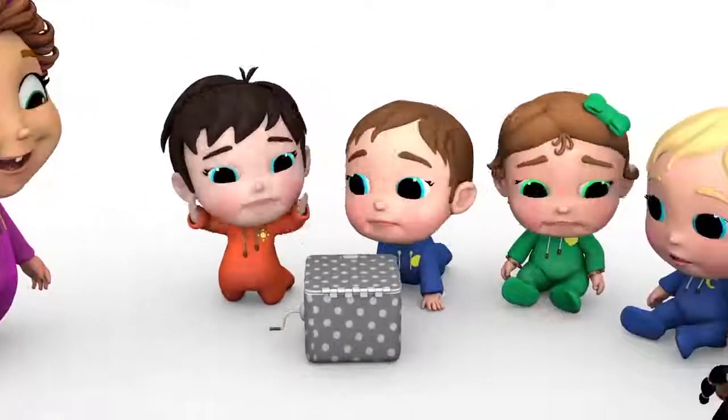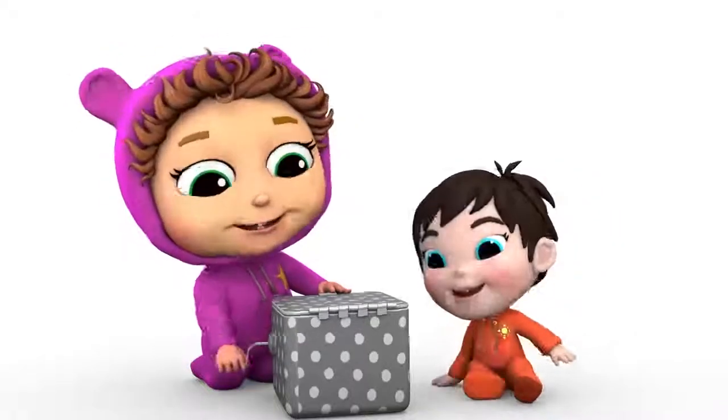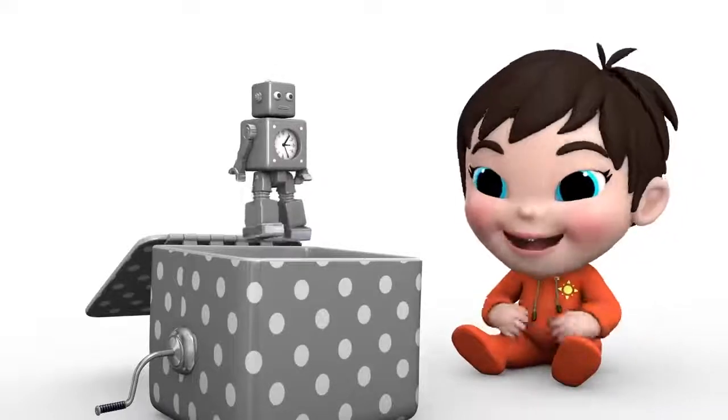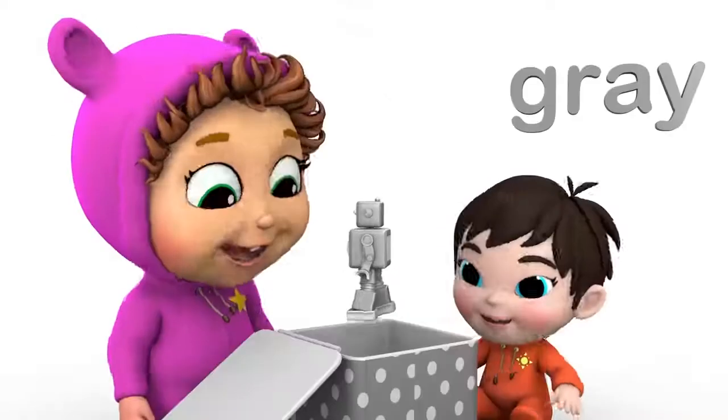What's inside the jack-in-the-box? What would it be? Turn the crank and turn it again. Bop! Goes the robot. A great robot to play with.